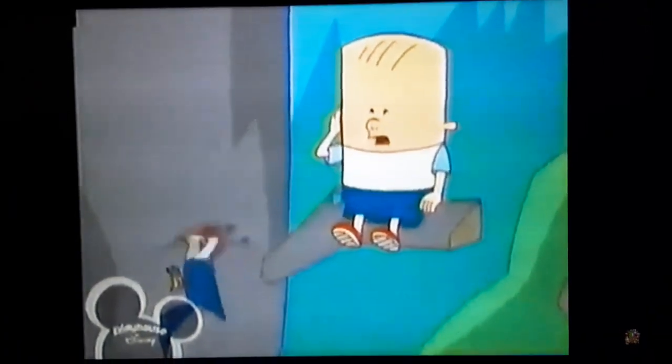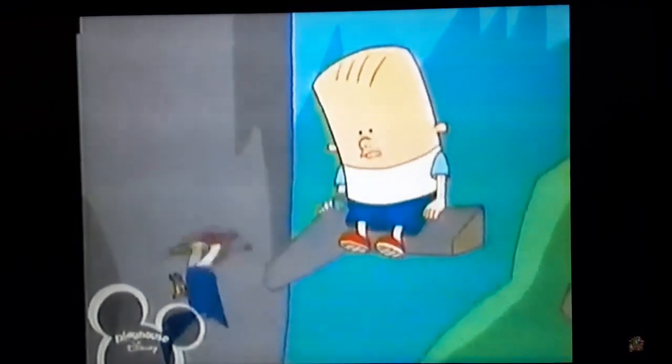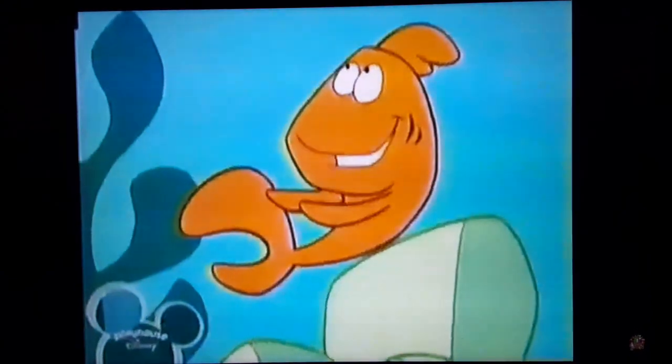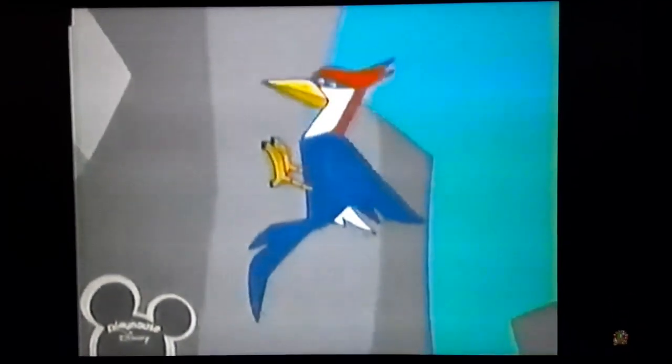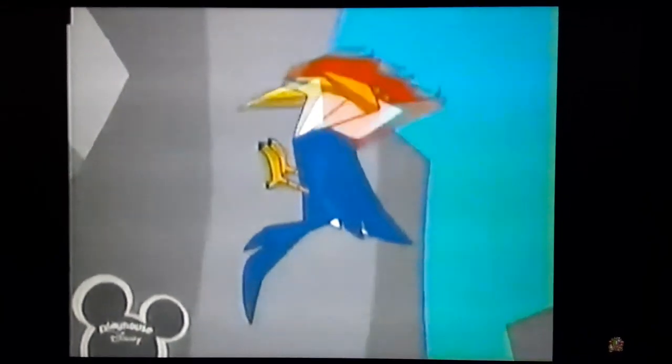I'm getting dizzy just looking at him. How does he stay so steady? With his amazing tail feathers. Woodpeckers keep their balance by bracing their stiff tail feathers against tree trunks, and this comes in really handy when they start to peck.